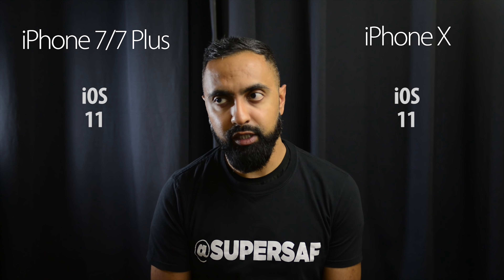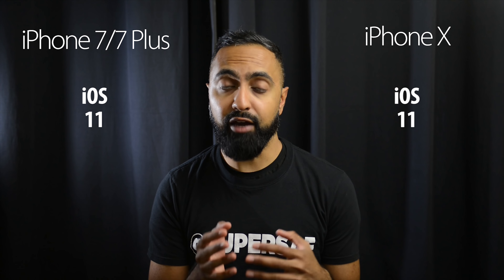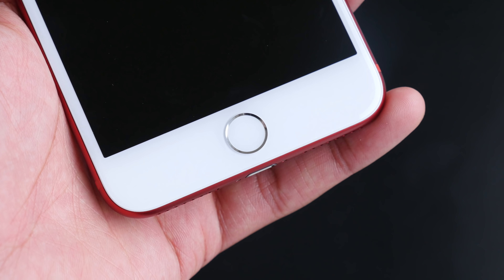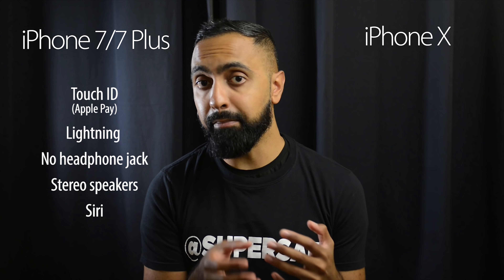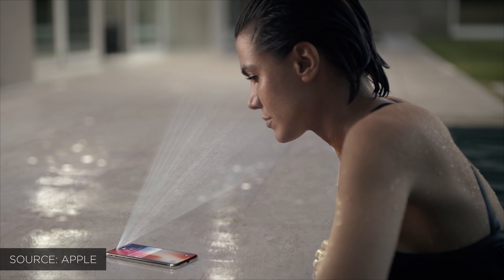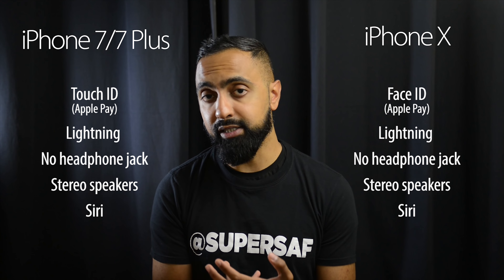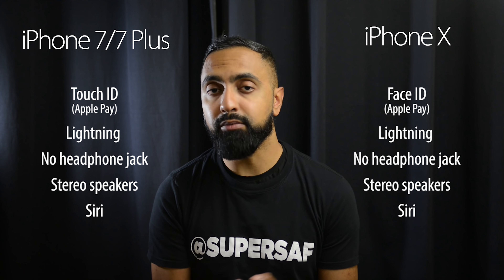For the operating system, you've got iOS 11 on both of these. iOS 11 may not currently be on your iPhone 7 and 7 Plus but will be rolling out very soon; on the iPhone X it comes out of the box. The iPhone 7 and 7 Plus have Touch ID — the fingerprint scanner on the home button — which works quite well with no real complaints. With the iPhone X there is no longer any space for Touch ID at the front. Lots of people thought it might go to the back or be embedded in the display, but instead we now have Face ID, which does a 3D scan of your face to unlock the device.